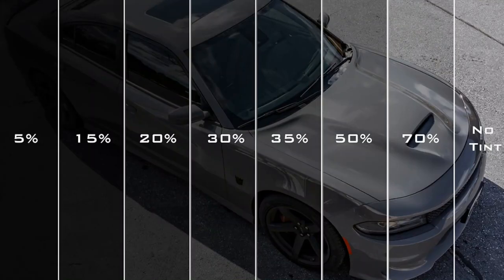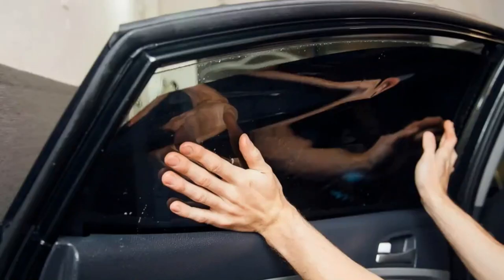When choosing the window tint you want for your vehicle, you need to choose what percentage you want. The lower the percentage, the darker the tint. The percentage is how much light comes through the window — 5% only has 5% light coming through, whereas 70% will allow 70% of the light through. 5% is the darkest you can get and is usually only used on the rear windows, as it is illegal in most places on the front.